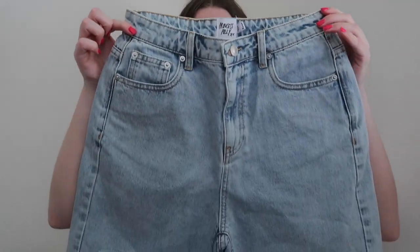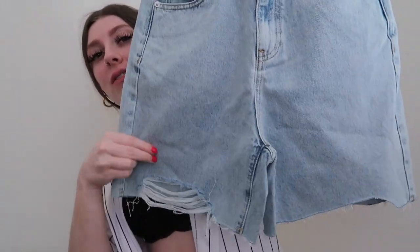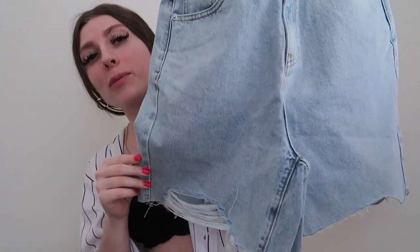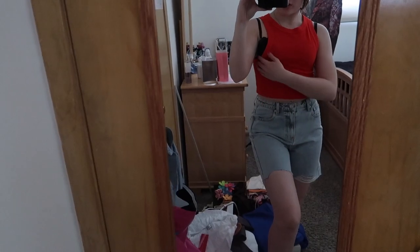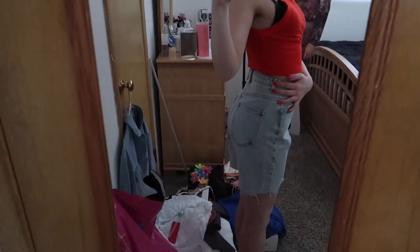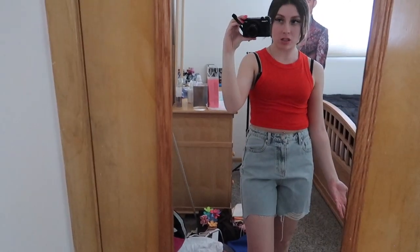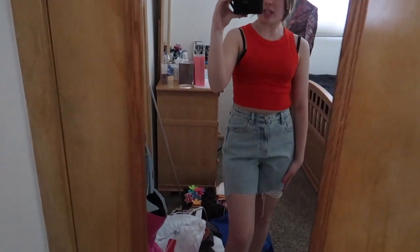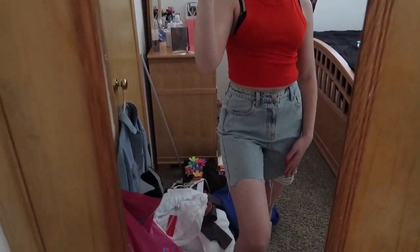I got these capris — they look big but I'm pretty sure they fit, I haven't tried them on yet. I love the little rips in them — just the one pant leg with rips, it's just different. These are typically not the type of capris I would wear, but I thought they were cute. I put the red tank top on to show like an outfit. I'm digging them.